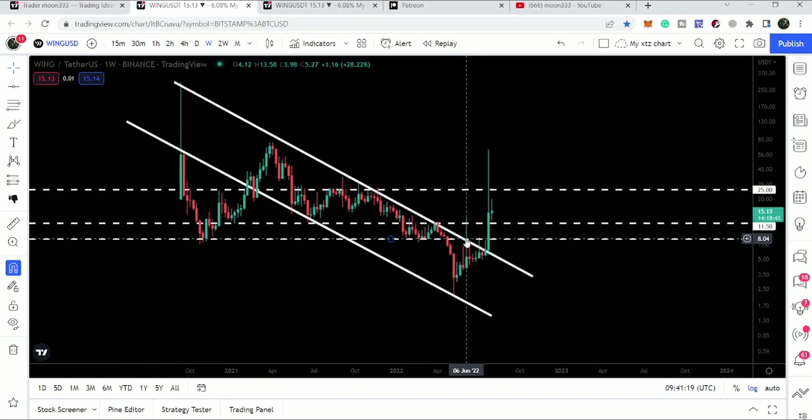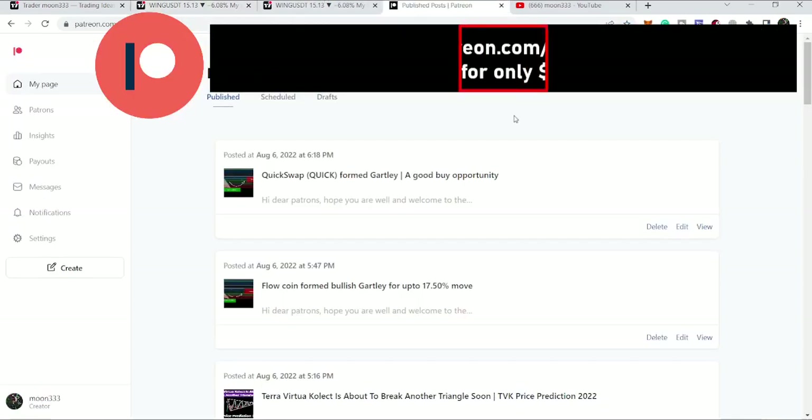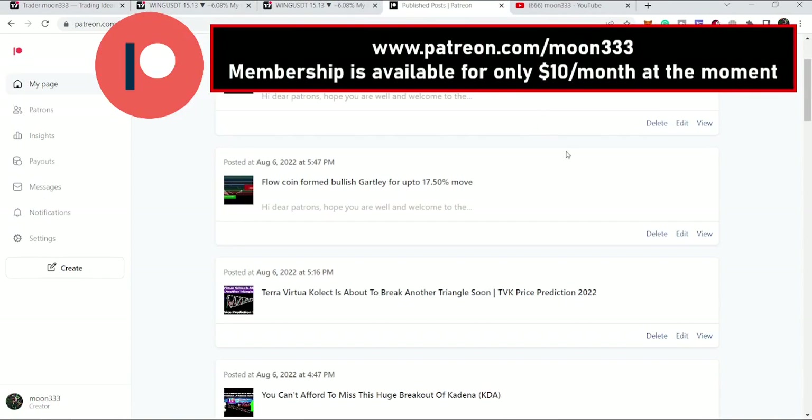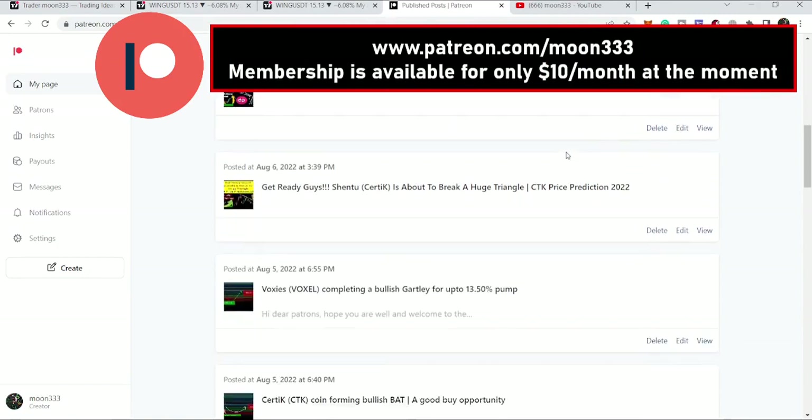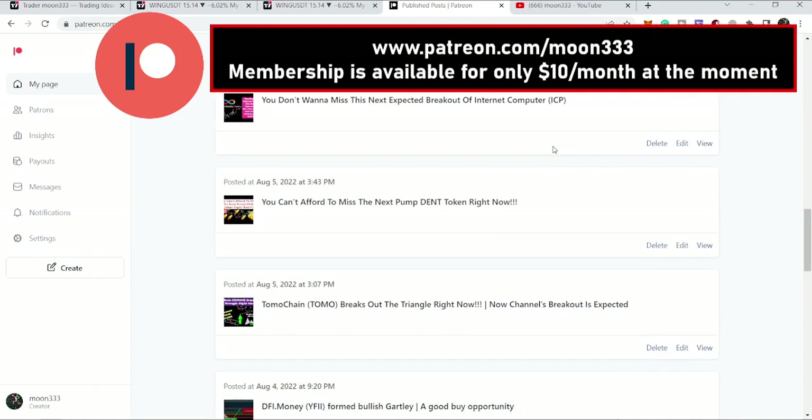If you are not subscribed to my channel, then do subscribe. For more ideas, you can also support me at Patreon, where I'm sharing different trading ideas. You can find the link to join in the video's description. Let's start the analysis.